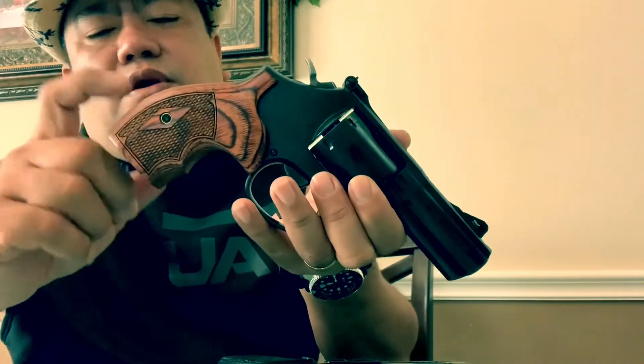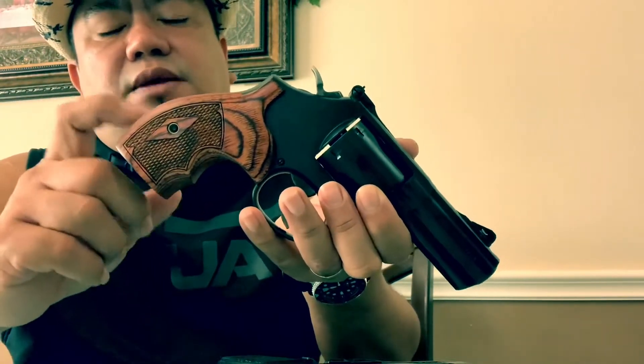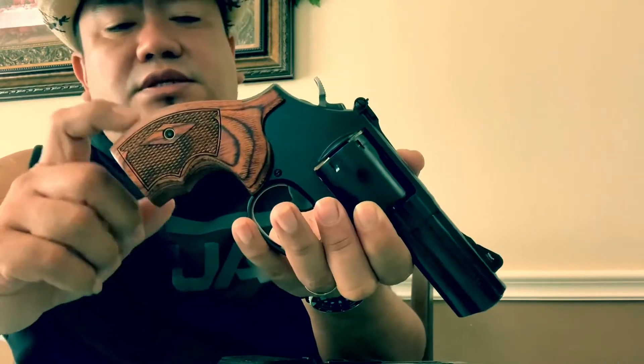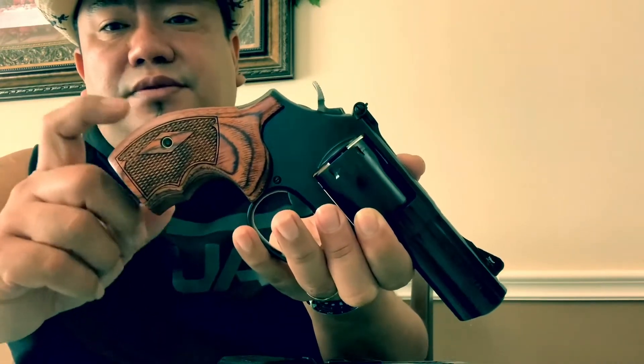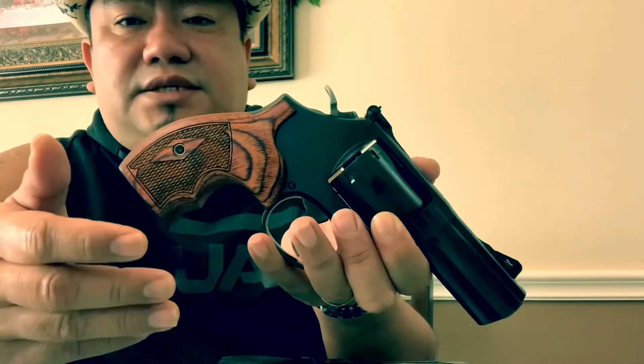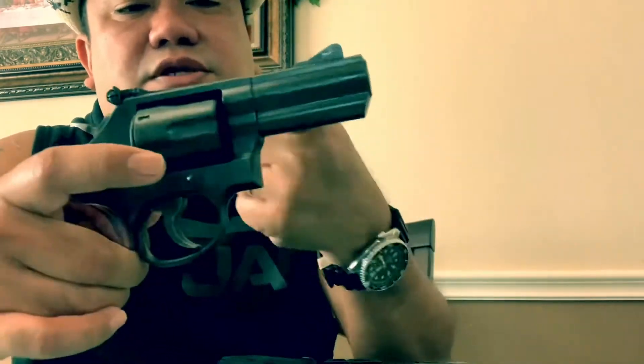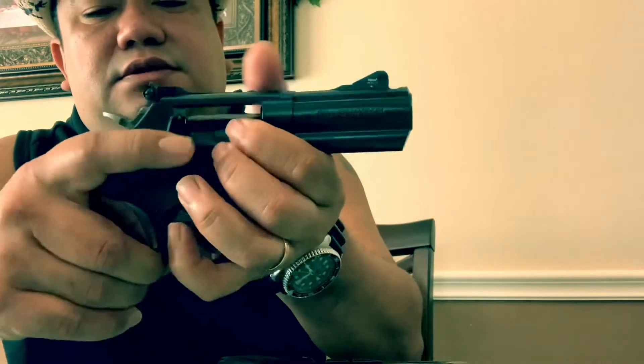For the S&W, all-day carry — sometimes towards the end of the day it feels like it's getting heavier, because it really is heavy, made of solid steel and wood.